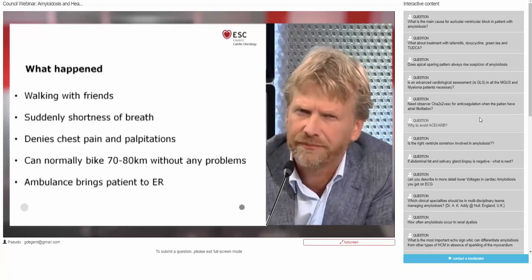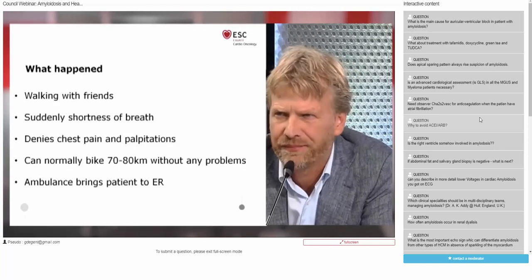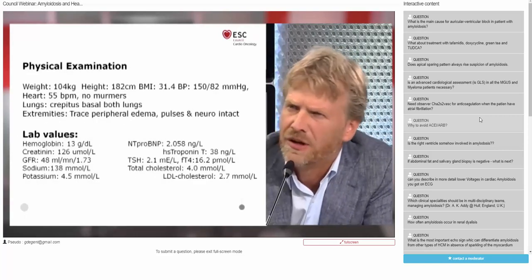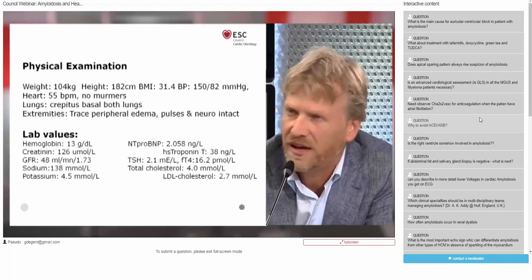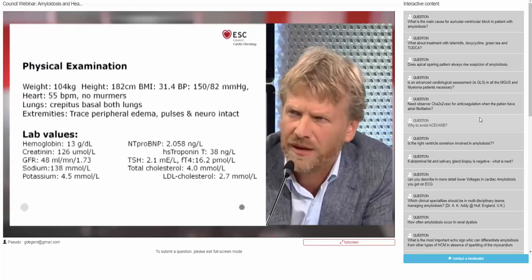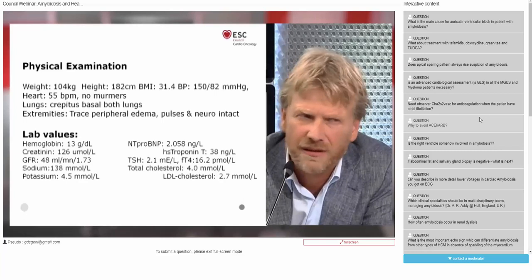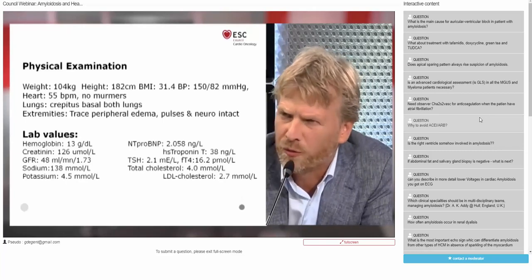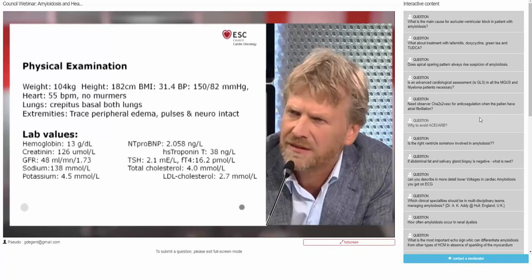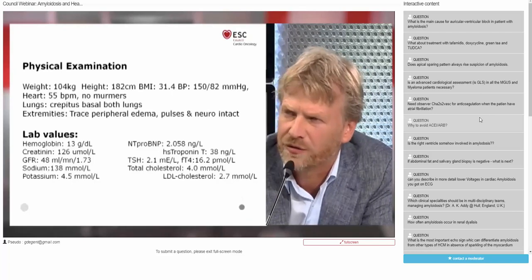The ambulance brought the patient to our ER. He was slightly obese with a BMI of 31, blood pressure 150/82, heart rate relatively slow at 55 beats per minute, no murmurs, crepitus on both basal lung fields, trace of peripheral edema, and intact pulses and neurology. Lab values showed hemoglobin low-normal at 13 g/dL, estimated GFR 48 mL/min, sodium and potassium normal, NT-proBNP clearly elevated above 2,000 ng/L, and high-sensitive troponin elevated at 38 (normal below 14). Thyroid function was normal with TSH 2.1.